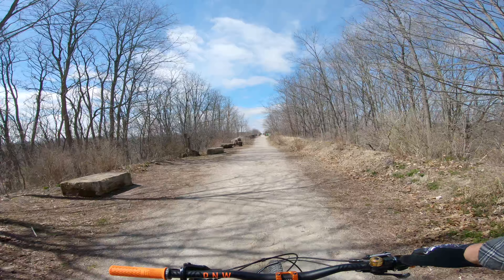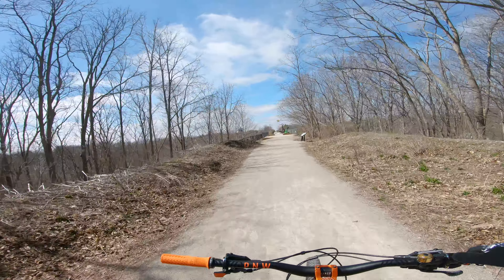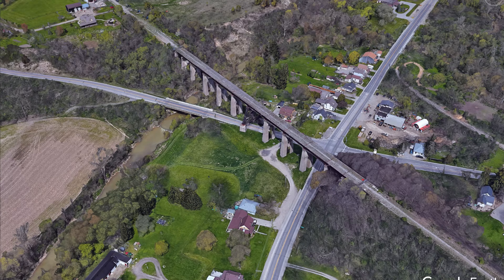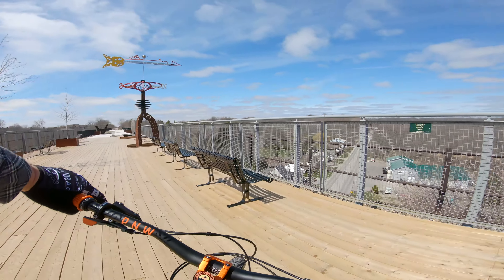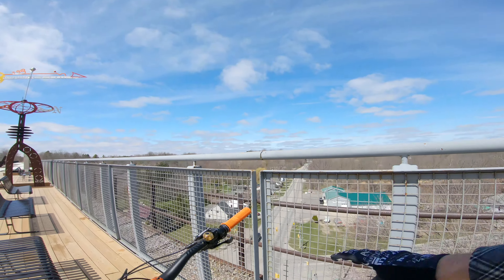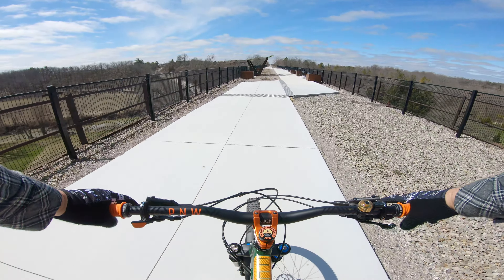This path goes a fairly long distance west of St. Thomas here, but we'll see if we can get to Shedden and back. It's a little windy out today so I hope it doesn't make too much noise on the camera. This section here is kind of cool — it's actually an old railway bridge. They've done it up as a sort of elevated park. It's a nice day out, a little windy and chilly, but can't complain for the beginning of April.